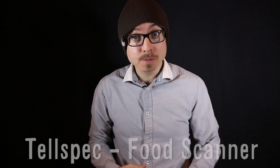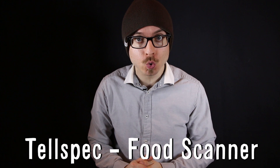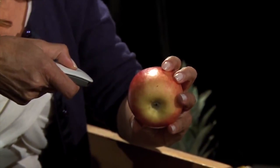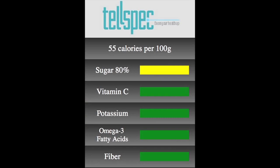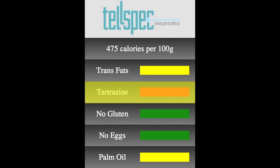Vsauce! Kevin here. TelSpec is a new scanner that will tell you exactly what's in your food. The company claims their spectrometer technology will give you a breakdown of the chemical makeup of food, including allergens or pesticides, and will give you calorie and fat information.